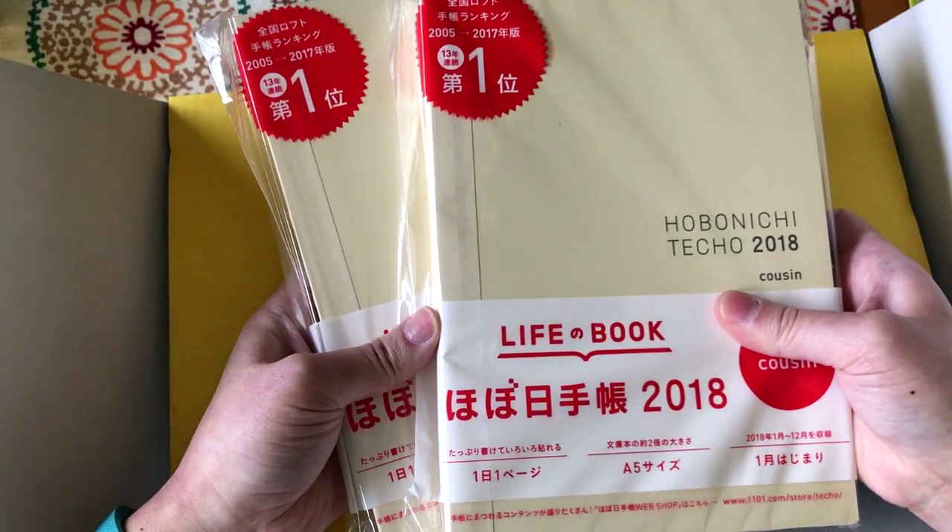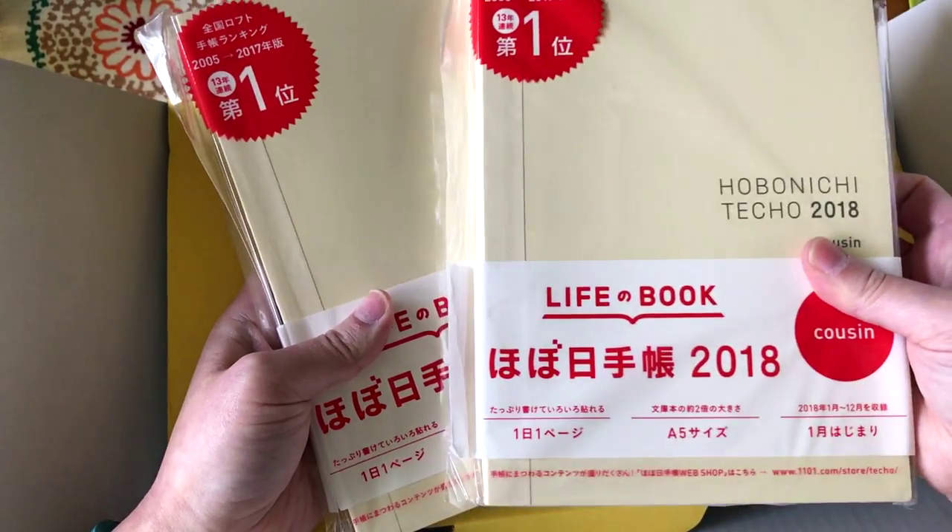Here are the other two cousins that I got for my friends, and one of these will be mine for next year.